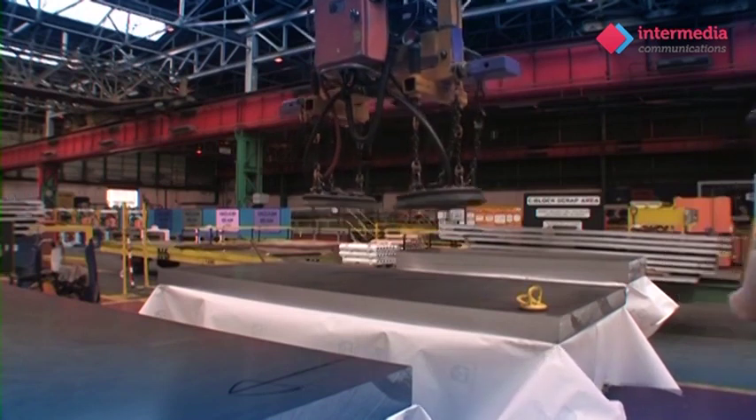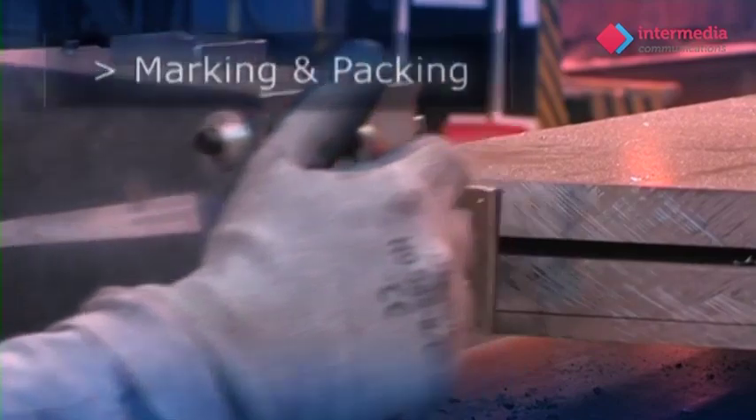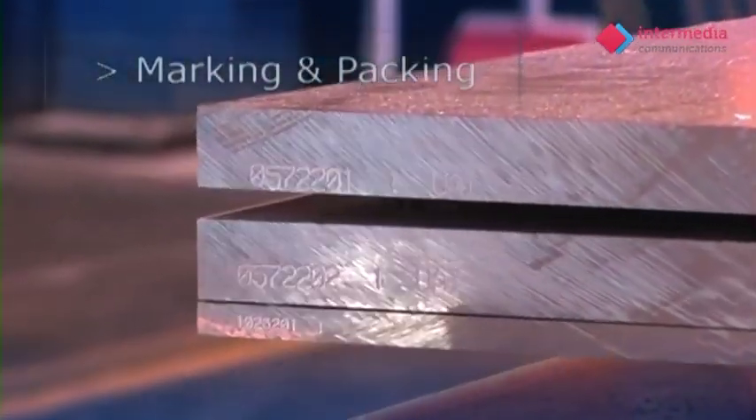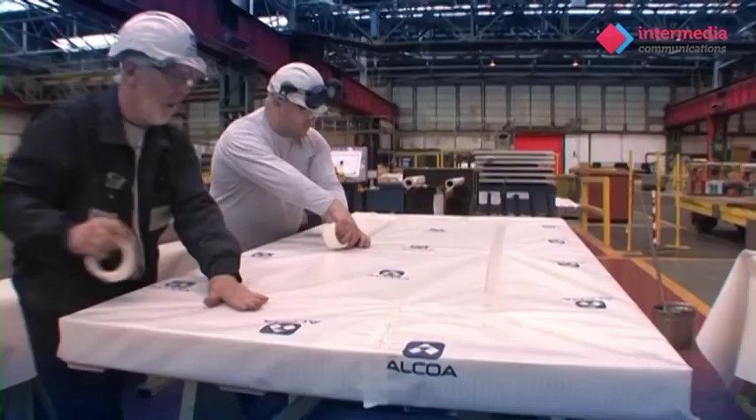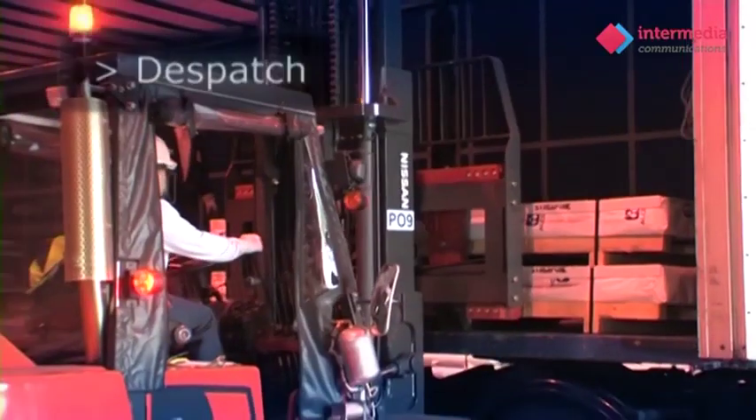Once the tests have been completed, the plate is released for shipment. During packing, the plates are marked with a quality approval stamp. The plates are then transferred to our warehouse, ready to ship all over the world.